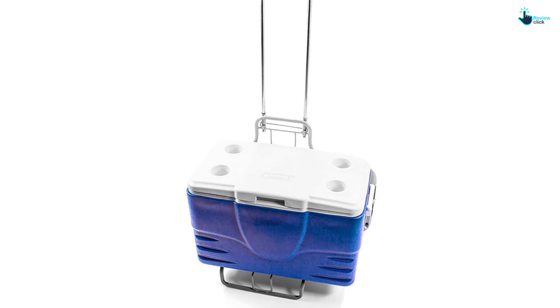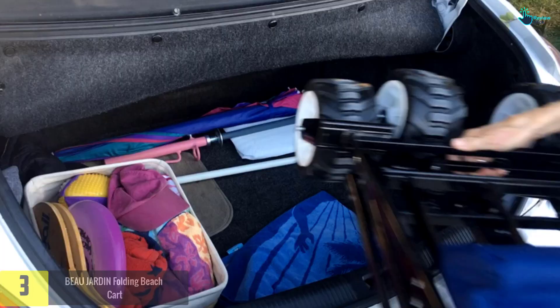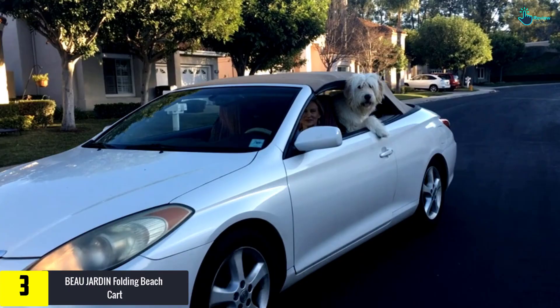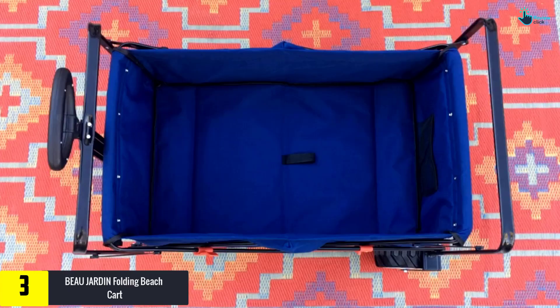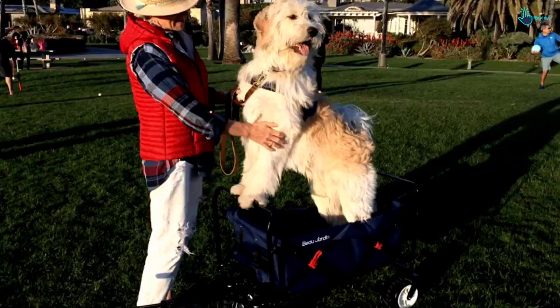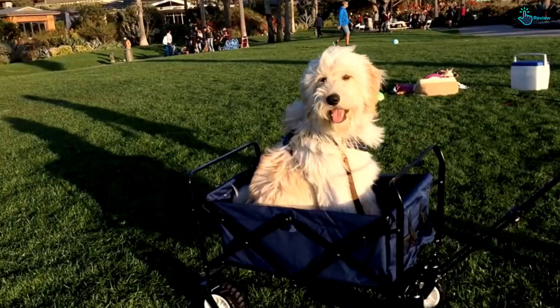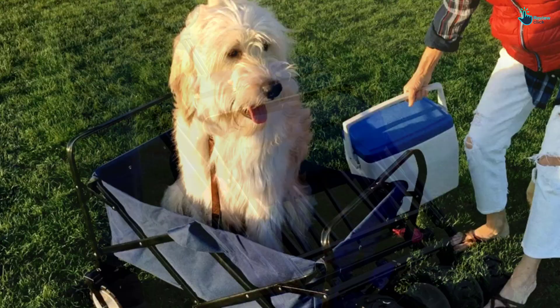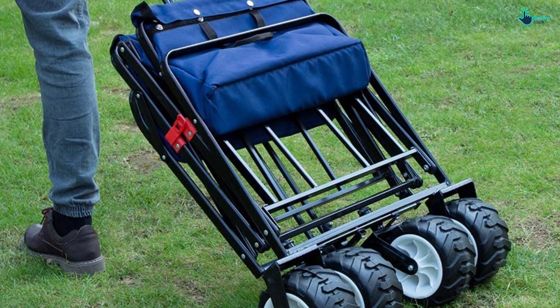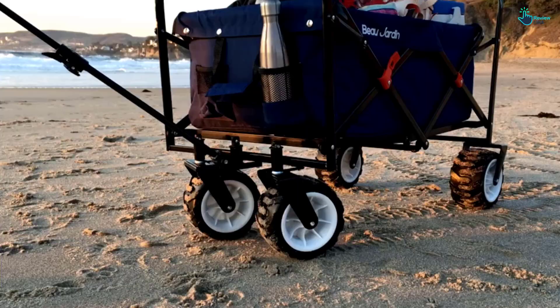At number 3, we have the Bow Jardin Folding Beach Cart. This beach cart has a large capacity but is foldable. Its outer dimensions measure 34.3 inches L by 20 inches W by 26.4 inches H. When folded, the dimensions measure 31 inches L by 17.7 inches W by 10.6 inches H. The wheel is 4 inches wide and 7 inches in diameter. It is constructed from 600D polyester for durability, and the frame is made using steel for stability. You can also wash it easily, and the telescoping handle ensures easy control on different terrains.